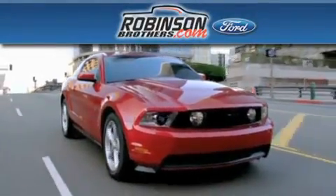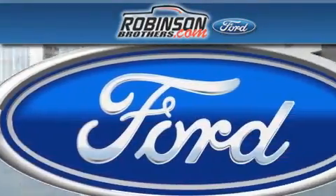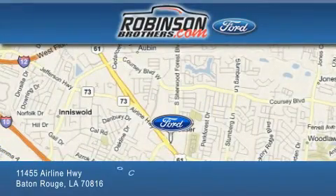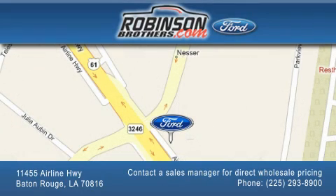Thank you for shopping at Robertson Brothers Ford, located at 11455 Airline Highway in Baton Rouge. Please contact our business development office at 225-293-8900 for special wholesale pricing. Give us an opportunity to earn your business.